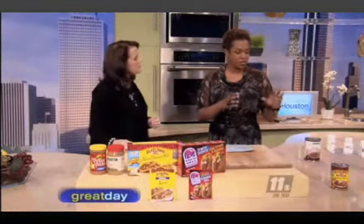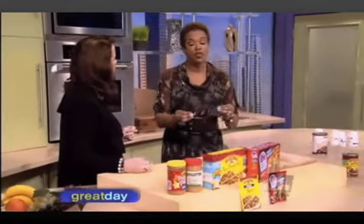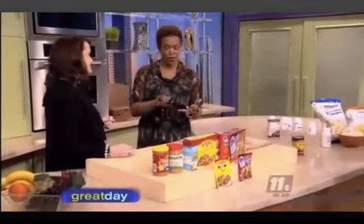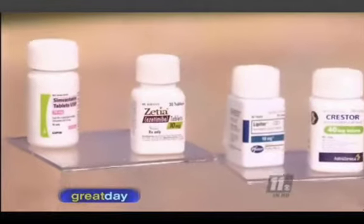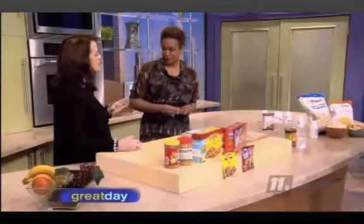A lot of people are confused — these medications aren't necessarily something you take for life. Many are given for temporary use while you make changes to address the underlying problem. A lot of those changes, especially for high cholesterol or type 2 diabetes, come down to what we eat.